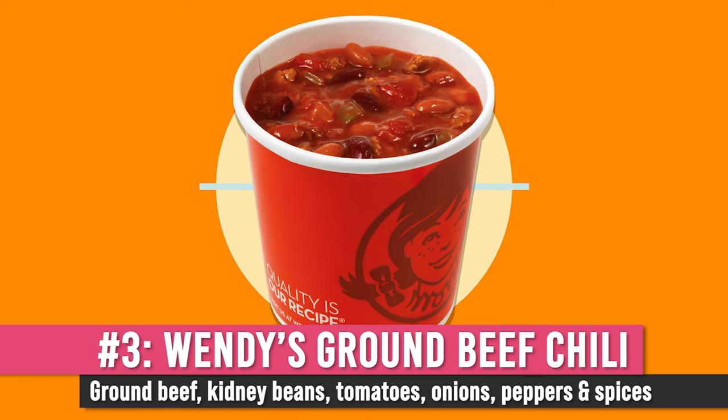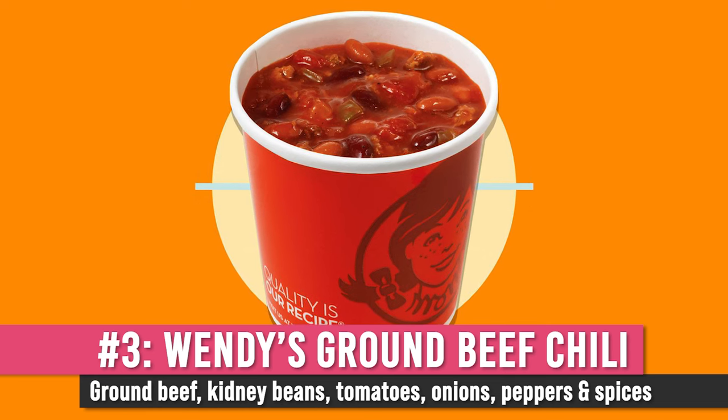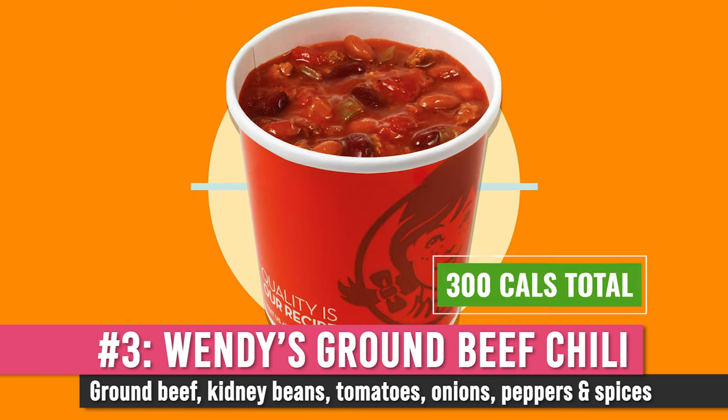The final thing at Wendy's that's pretty good is their chili. They make a ground beef chili with a bunch of different kinds of beans. You can get a small or a large, and it's around 300 calories. It's loaded with protein and fiber and it's a pretty decent option if you're on the go and want something not too bad.